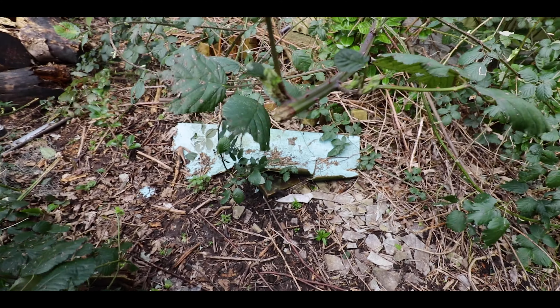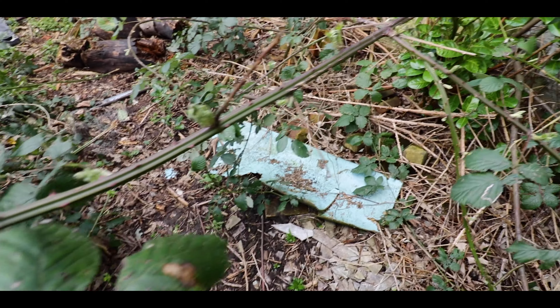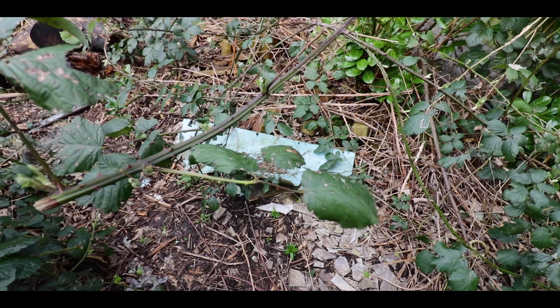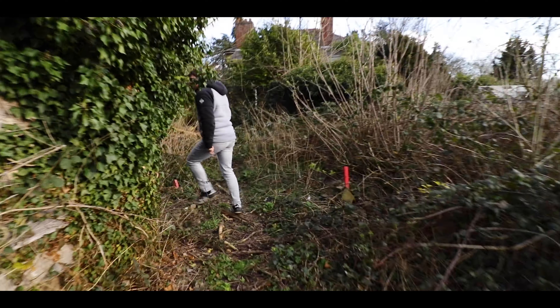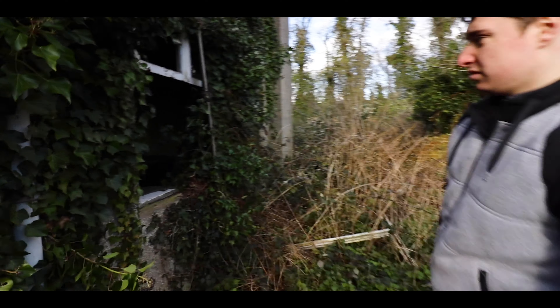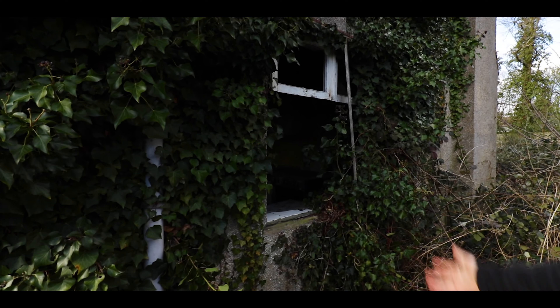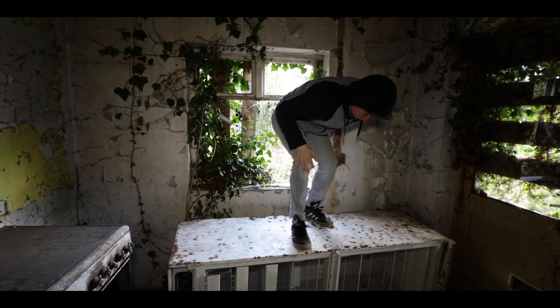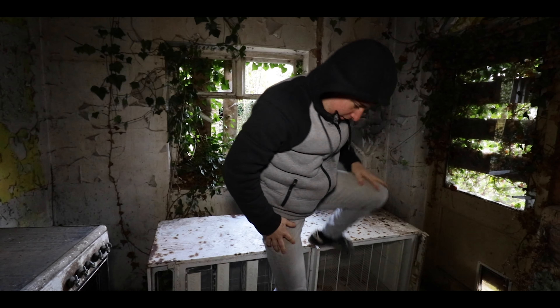That is quite literally the biggest bramble I've ever seen in my life - that's fatter than my finger, I'm not even joking. We're just trying to find a way into this one. Oh look at that, we've found a way in. I'll let you go first this time. Right, let's go in. In he comes. Don't fall. Don't need the paperwork. He's in!